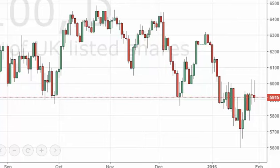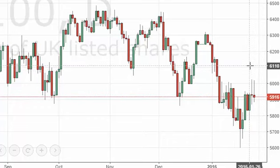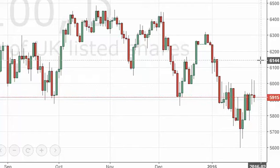It now looks like 6,000 is going to be massively resistive. If we can break above the 6,000 level, we should see the market go higher, but at this point in time it's probably going to struggle even on that breakout, although that is a massively bullish sign. You'd have to be able to put up with volatility.